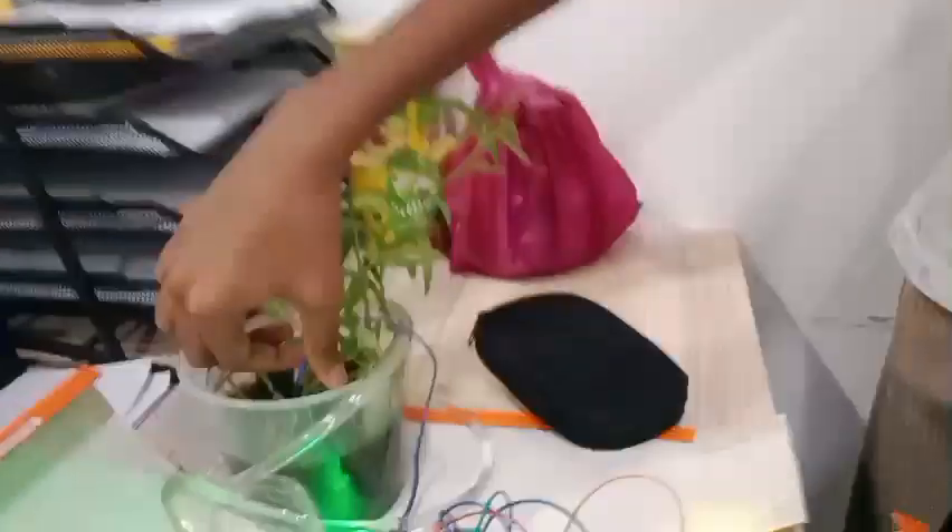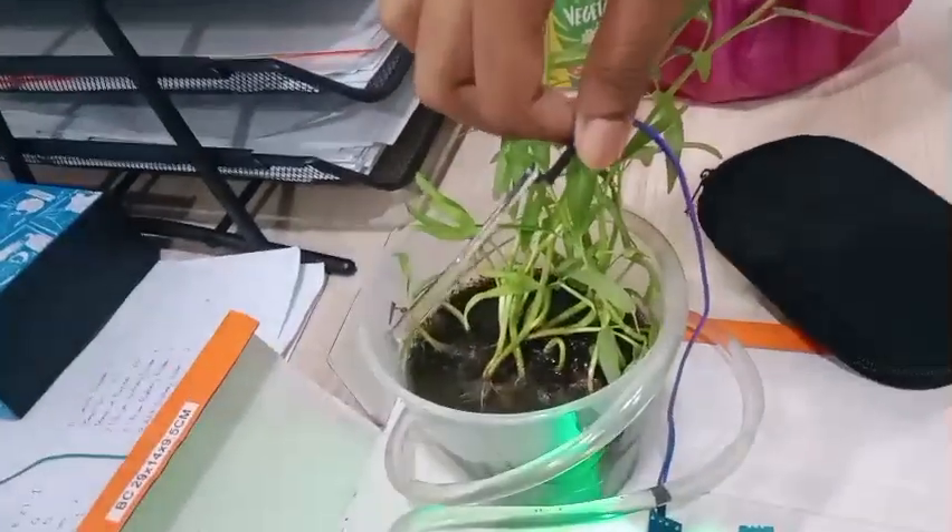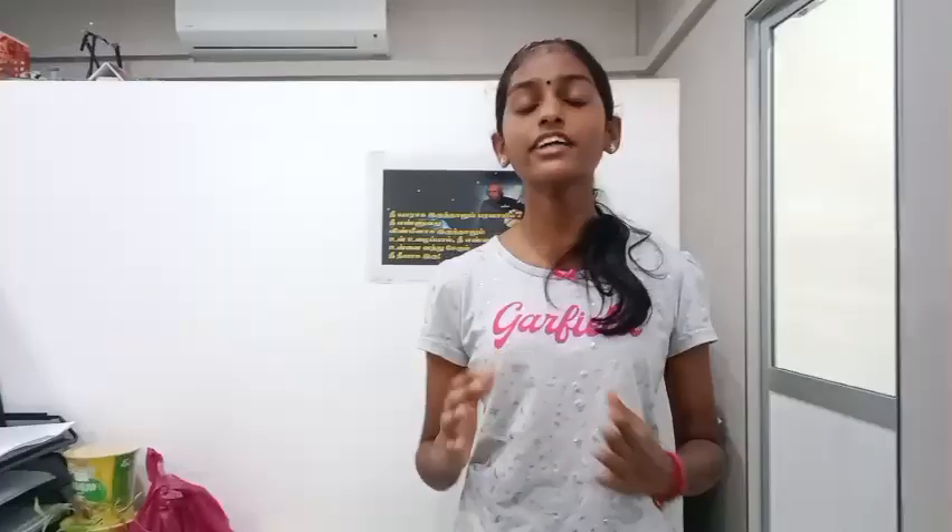Next, I am going to do a demo. My conclusion is this agriculture project makes sure the plant stays healthy every day. Thank you.